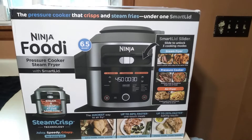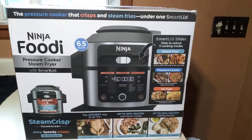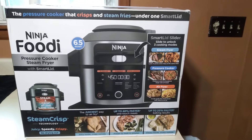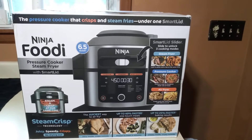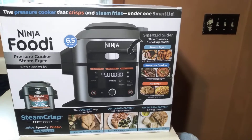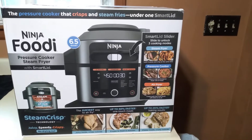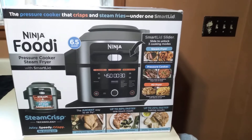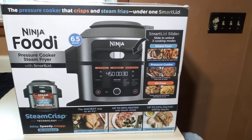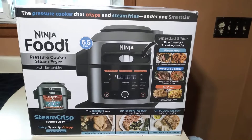We did a lot of research, did our homework, asked people we knew that had different ones. We pretty much wanted to go with another Ninja. We have two Ninja products — a bullet-style blender that I've had videos on before and I love it.